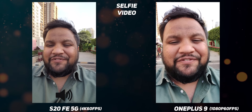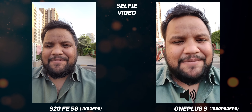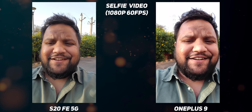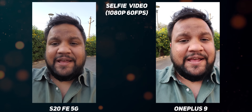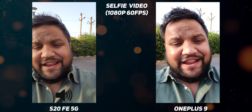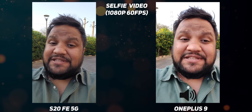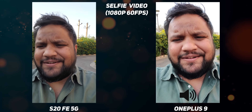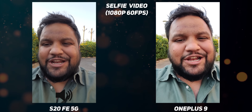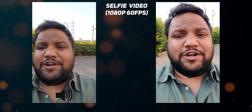Selfie camera performance in both photos and videos is definitely better on the Samsung Galaxy S20 FE. You do get stabilization at 1080p 60fps on the S20 FE 5G and checking the footage alongside the OnePlus 9, the S20 FE 5G is better undoubtedly. To clarify, 4K 30fps also doesn't offer stabilization on the Samsung Galaxy S20 FE, but 1080p 60fps does — which is the same on the OnePlus 9 as well. So if you're planning on shooting 1080p 60fps videos, both phones can do it with stabilization.